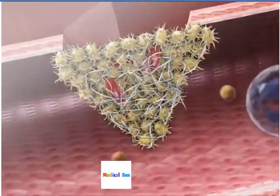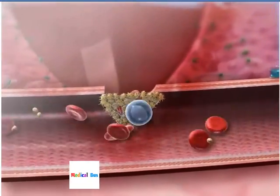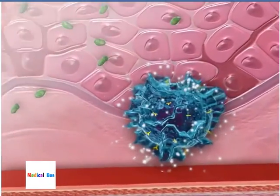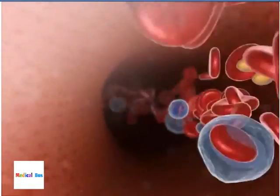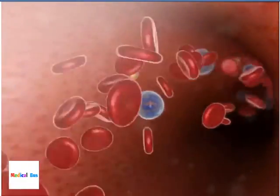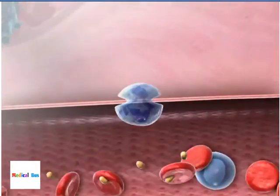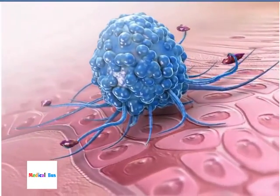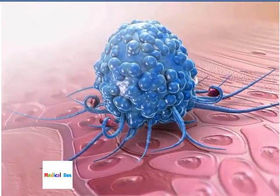Inflammation in the area occurs as tissue repair begins in the damaged area. Mast cells release histamine that dilates blood vessels and increases blood flow to the repair site. White blood cells, called neutrophils and macrophages, work to consume bacteria and remove damaged tissue and debris.